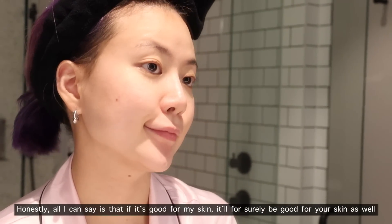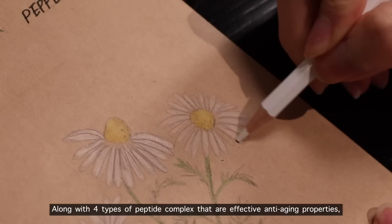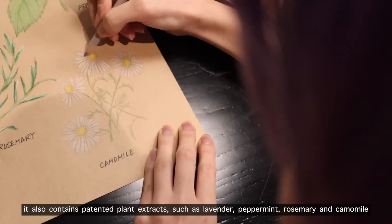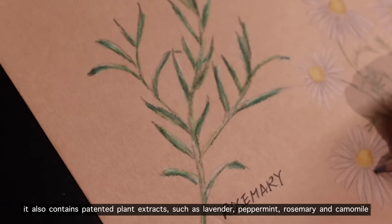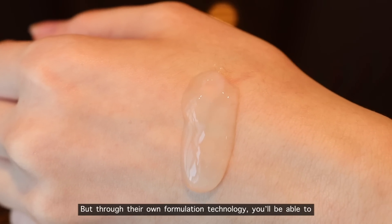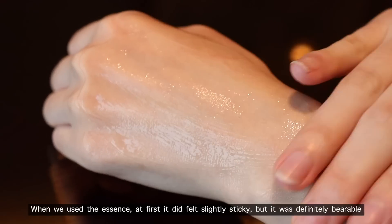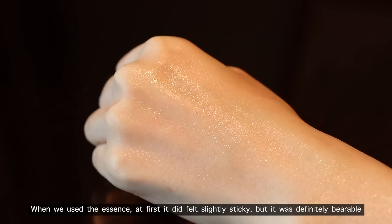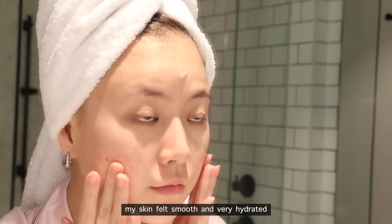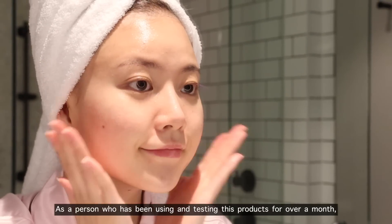Honestly, if it's good for my skin, it will for sure be good for your skin as well. After the cleanser, I prep my skin with a toner and then apply the 44U essence. Along with four types of peptide complex for effective anti-aging properties, it also contains patent plant extracts such as lavender, peppermint, rosemary, and chamomile. The peptide component has a stickiness property, but through their own formulation technology you'll experience less stickiness and maximum hydration. When we first used the essence it felt slightly sticky, but it was definitely bearable — just give one or two minutes for it to absorb.